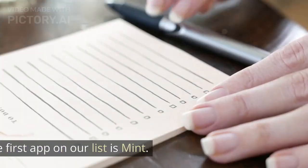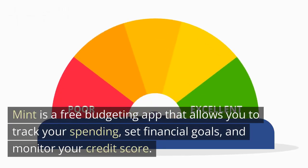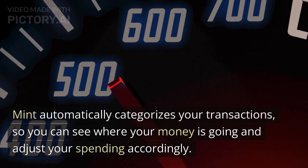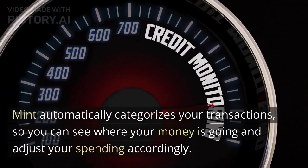Tip 1: Mint. The first app on our list is Mint. Mint is a free budgeting app that allows you to track your spending, set financial goals, and monitor your credit score. Mint automatically categorizes your transactions, so you can see where your money is going and adjust your spending accordingly.